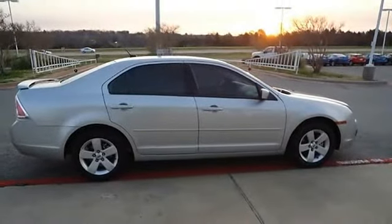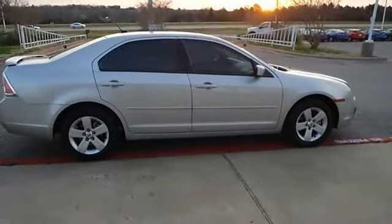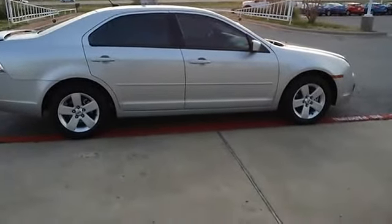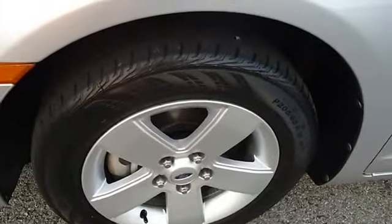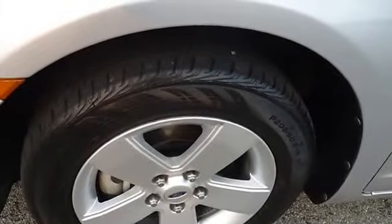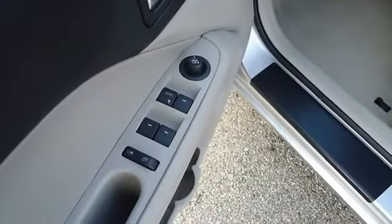Roadside assistance and low interest rate. Almost new tires with just thirty-six thousand, three hundred forty-eight miles. This car is barely broken in. One hundred percent AutoCheck guaranteed. Very clean interior.